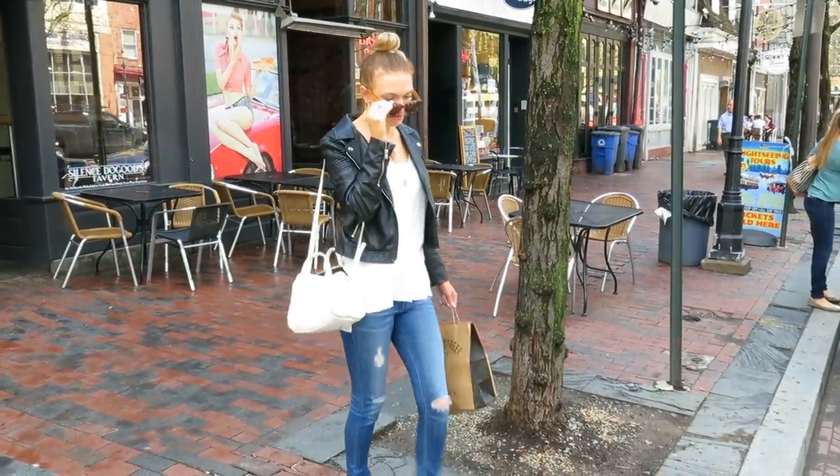Hi guys, so today I wanted to show you my go-to natural and light makeup look that I love to wear just day-to-day when I'm running errands or traveling, because it's very quick and easy. So why don't we jump right in.